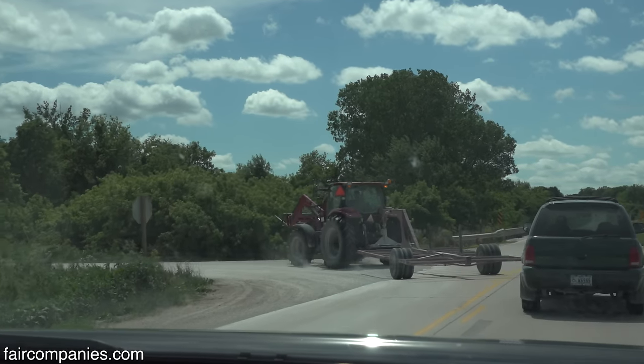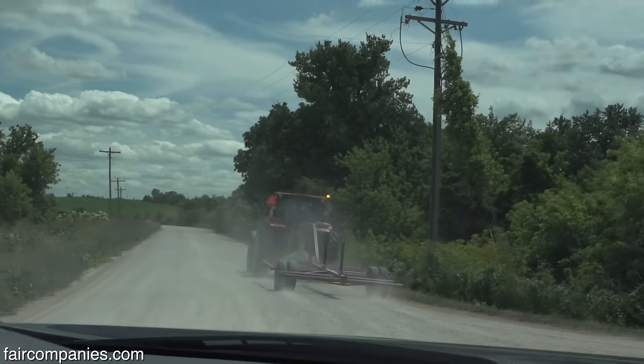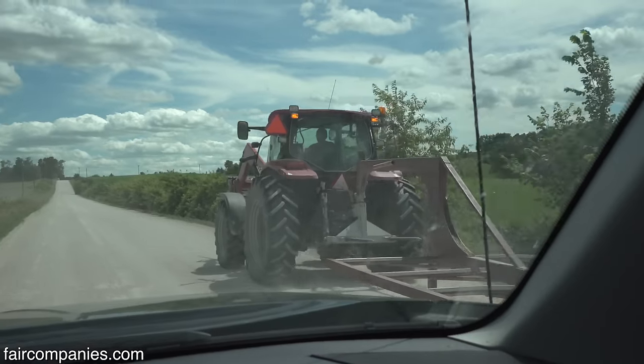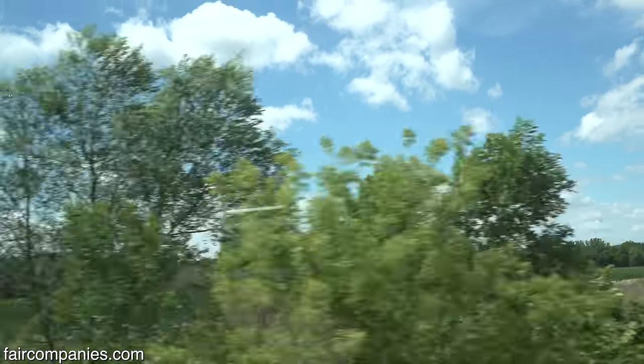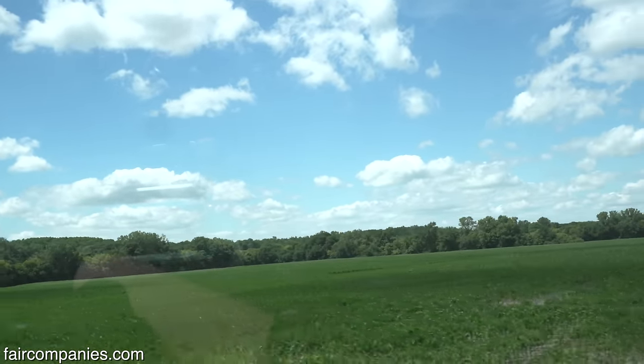This thing we're following, by the way, is a hay hauler — it's a tractor pulling a hay wagon. You get used to this. That's one of our neighbor guys; he's got a few cattle here. That is corn. Iowa is the number one producer of corn...